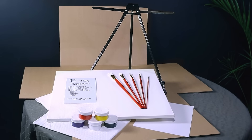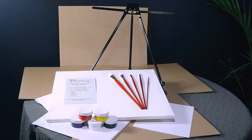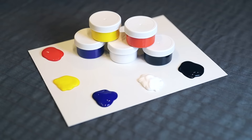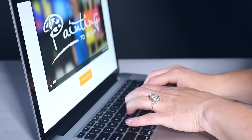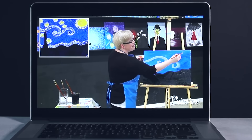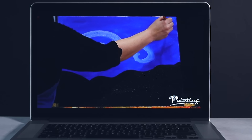Your kit arrives complete with a high quality easel, disposable apron, canvas, acrylic paint, palette, brushes, and a link to an instructional video to play on your laptop, tablet, phone, or TV.